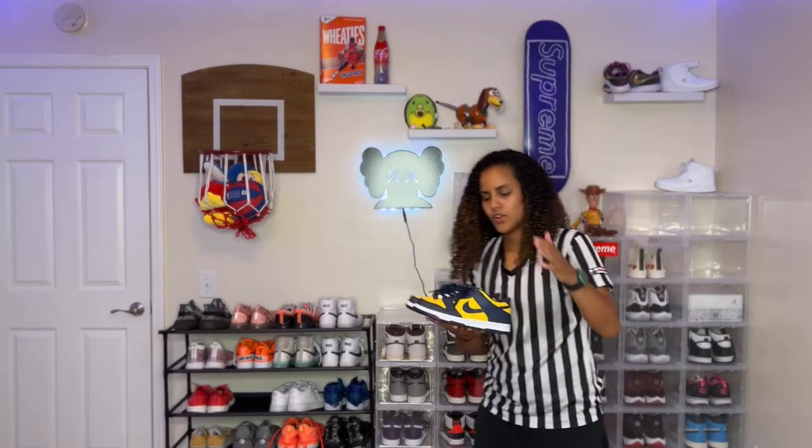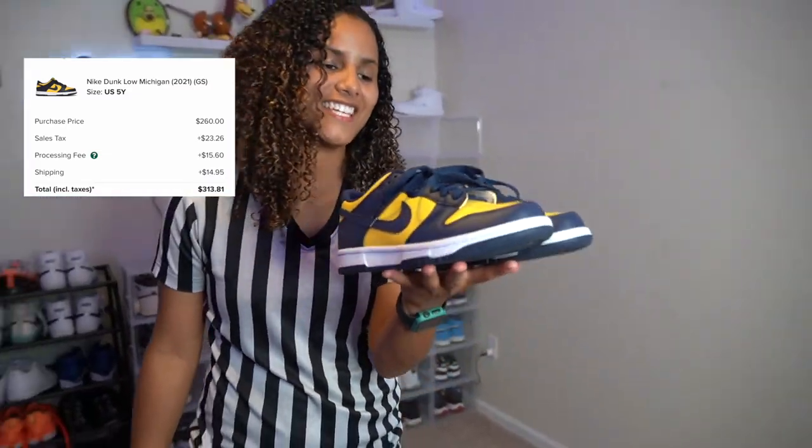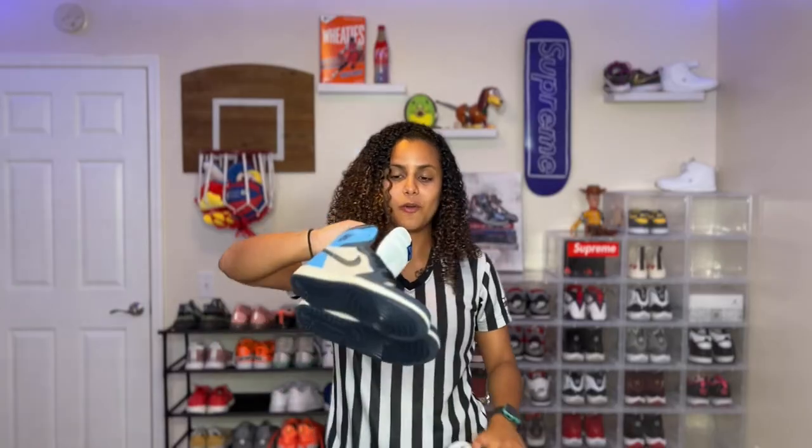We got the Legend Blues — really classy sneaker. The only dunks in my collection are the Michigan Dunks. Me and my girlfriend both have these. I bought them so that we could match. They're supposed to be the Obsidian Ones. I don't purposely buy reps to wear — these I bought for show, like I just wanted to have them on the shelf sitting.